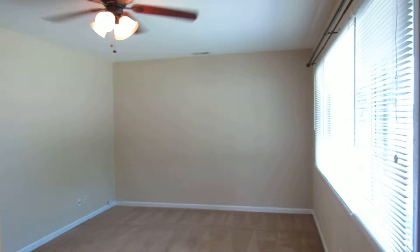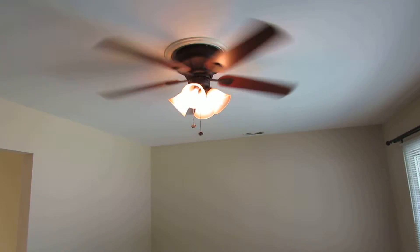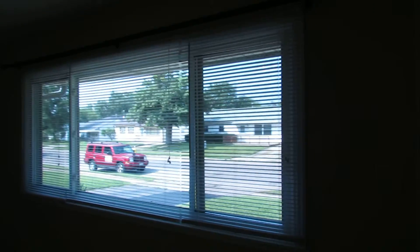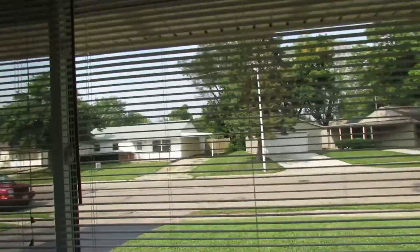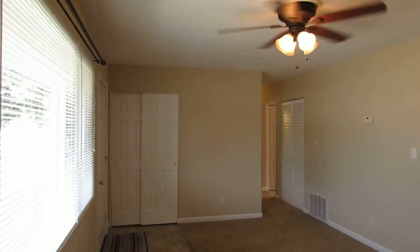I just walked through the front door. We're greeted by a good size living room right here. Looks like a newer Harbor Breeze ceiling fan — that's a four bulb ceiling fan. Big picture window here; this side opens as well as this side, and this is a picture window here. Looks like we have updated six panel doors throughout the home.